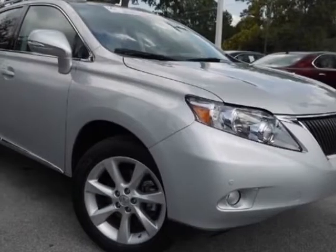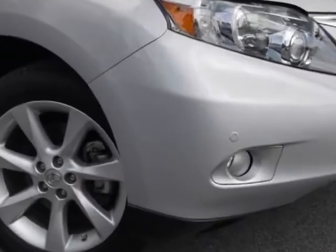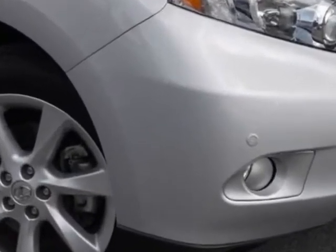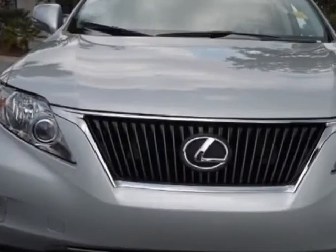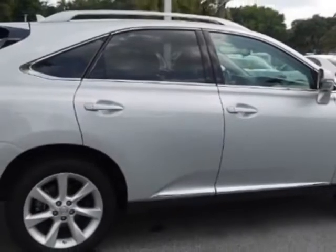Check out this certified pre-owned 2010 Lexus RX 350. Carfax has certified this RX 350 as having one owner. This RX 350 has just under 14,500 miles.